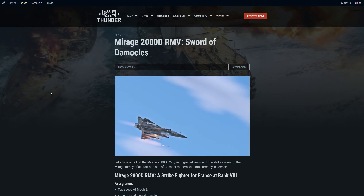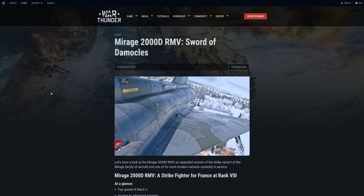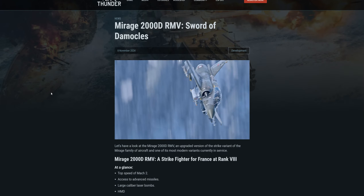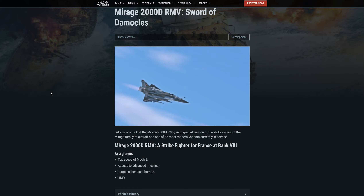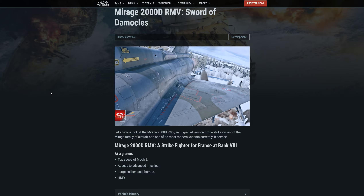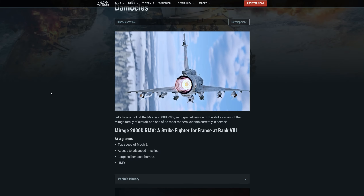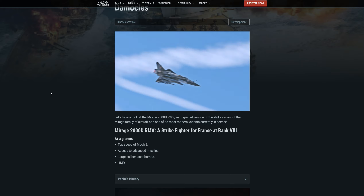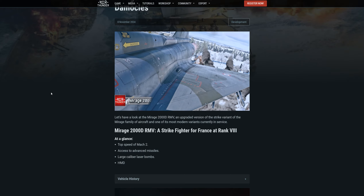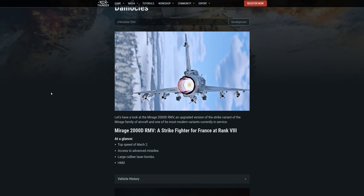Hello everybody and welcome to another War Thunder upcoming content video. This is a new jet for France — the Mirage 2000D RMV. It's an upgraded version of the strike variant of the Mirage family and one of its most modern variants currently in service. It's another ground attack aircraft in the update that seems to only be for those particular aircraft, which I guess is why it's called Firebirds, but lacking any other types of aircraft does kind of suck.